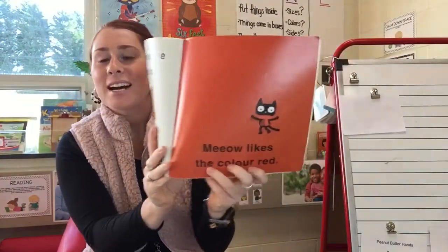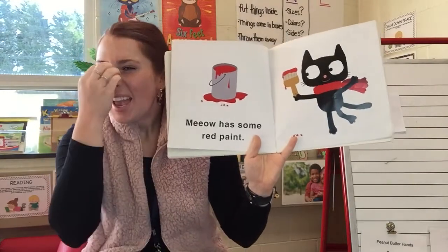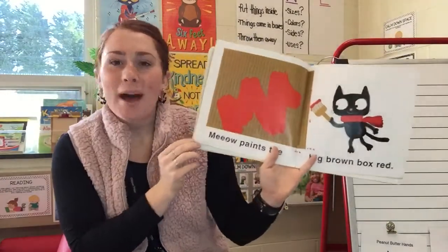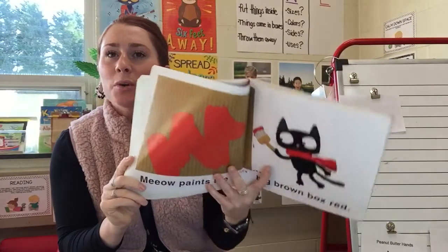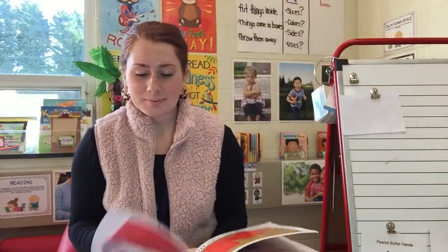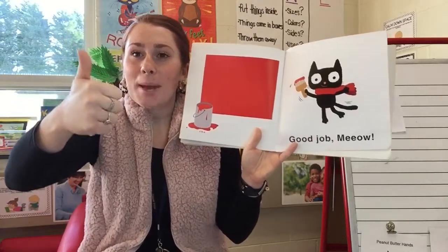Meow likes the color red. Meow has some red paint. Do you guys remember what Meow does with that red paint? He paints the box. Meow paints the big brown box — so the box was brown, but now he's going to paint it red. Give Meow a thumbs up for doing a good job, because thumbs up means good job.